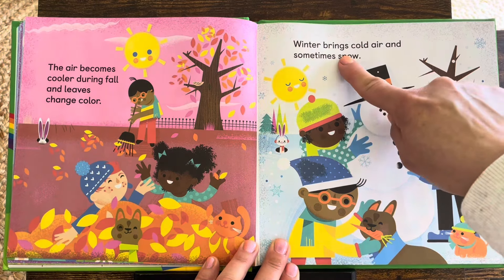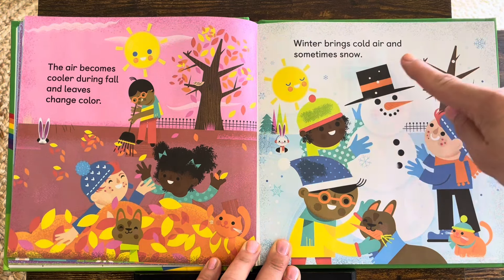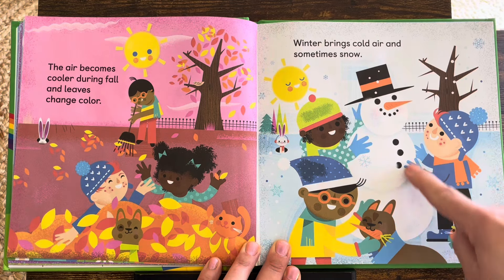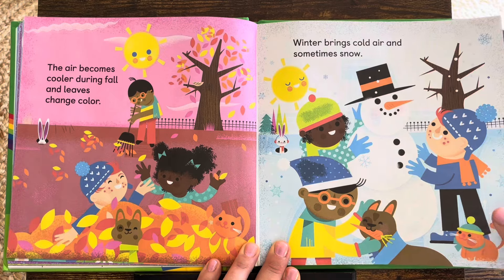Winter brings cold, cold air and sometimes snow. Look at the snowman — it's a cold, snowy day.